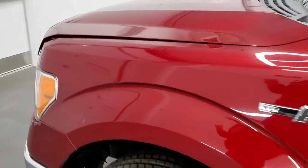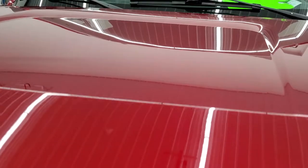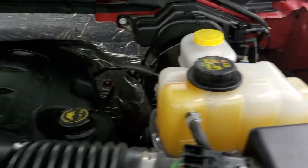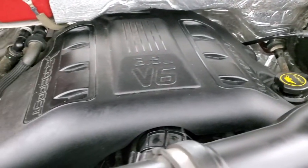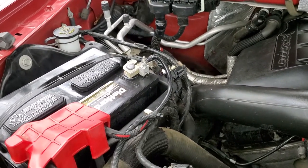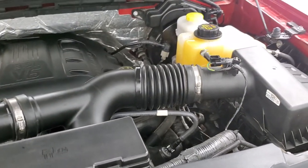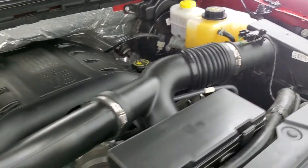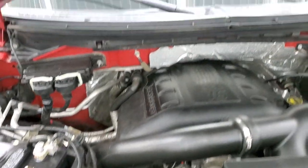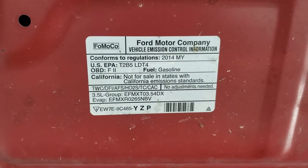It starts right up. Under the hood we have the 3.5 liter V6 twin turbocharged EcoBoost motor — the engine bay is very clean, runs very smooth, and has a DieHard battery. Once again, this truck has been fully safetied and inspected by our service shop, has a fresh oil and filter change, all the fluids have been checked and topped off, and this truck is 100% ready to go.